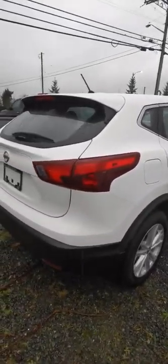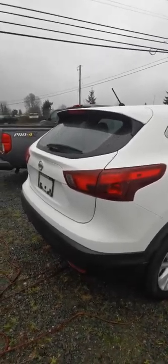A little bit of a side profile there. The Qashqais are also known as the Rogue Sports — that's a little fun fact for you there. They get really good gas mileage; I believe they average about 9.6 or 9.2.